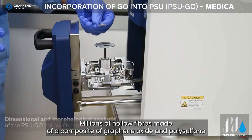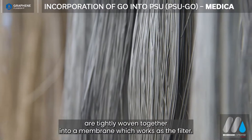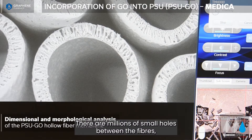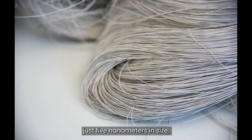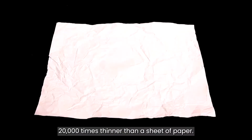Millions of hollow fibres made of a composite of graphene oxide and polysulfone are tightly woven together into a membrane which works as the filter. There are millions of small holes between the fibres, just five nanometres in size — 20,000 times thinner than a sheet of paper.